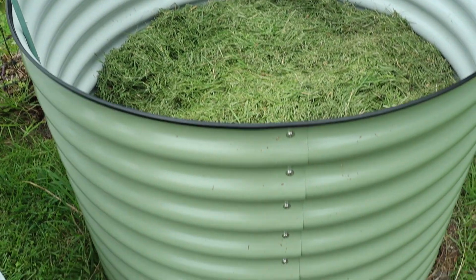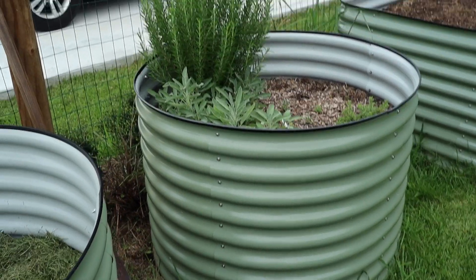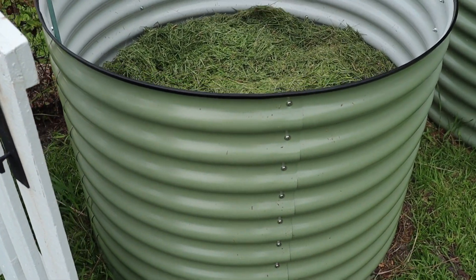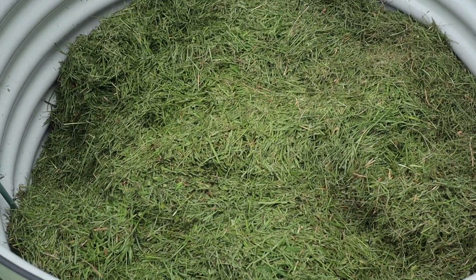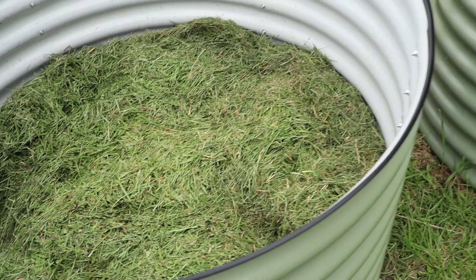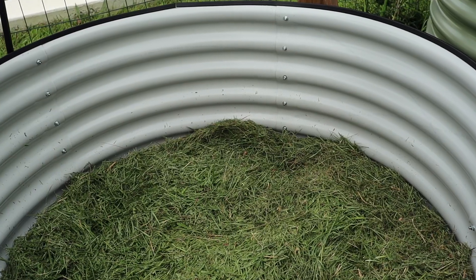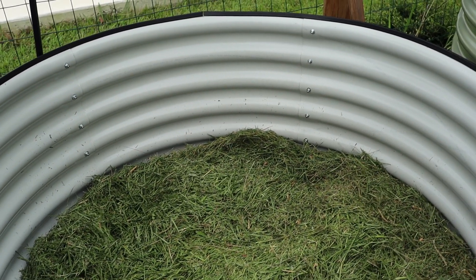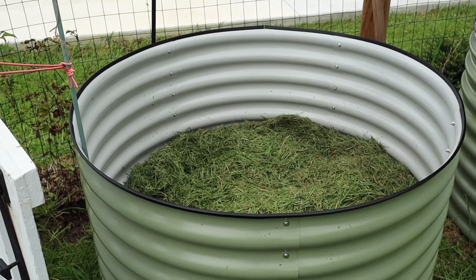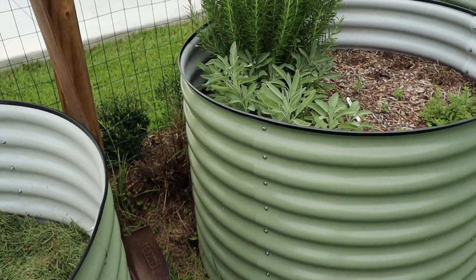The newest bed we have here is this round one. Earlier in the year I had purchased one which I filled with some herbs. This one I recently just picked up on Gardener's Supply, and I'm in the process of filling it. There are some wood chips in the bottom and some grass clippings from mowing yesterday. I will continue to fill it with wood chips and raised bed mix. I think I might try to grow carrots in this bed — we'll see. Fall crops need to start getting in the ground.